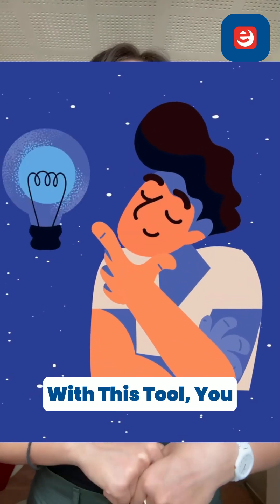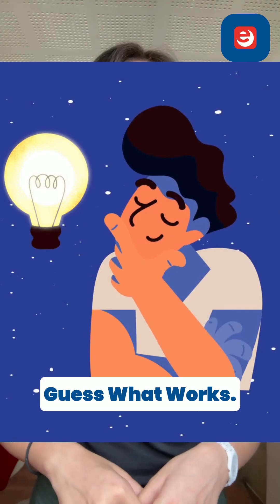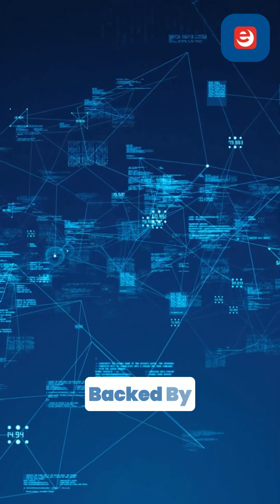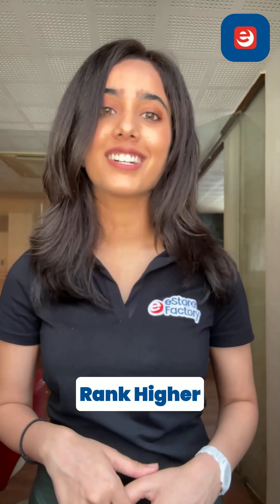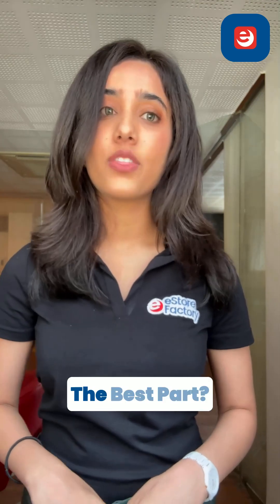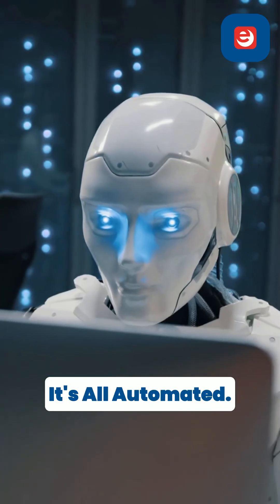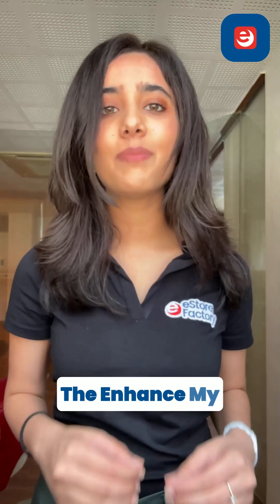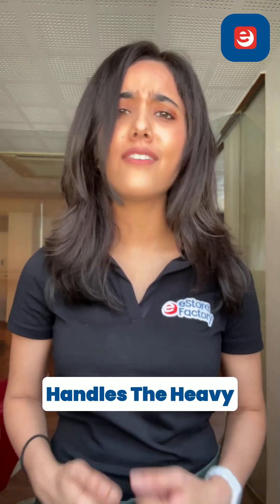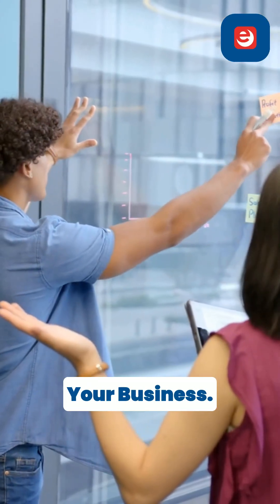With this tool, you no longer need to guess what works. The AI recommendations are backed by real customer data, so you can trust they'll help you rank higher and increase your visibility. And it's all automated — no more manually tweaking your listings for hours. The Enhance My Listing tool handles the heavy lifting, giving you more time to focus on scaling your business.